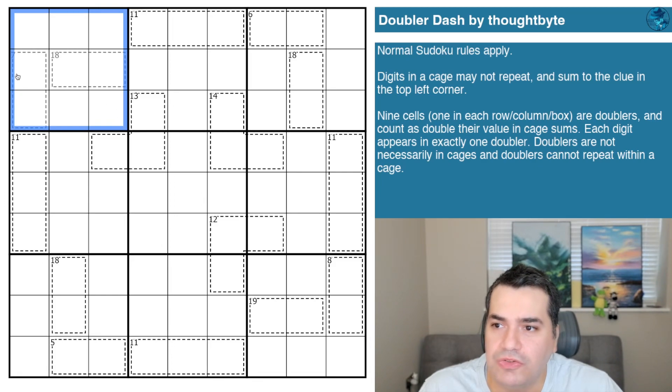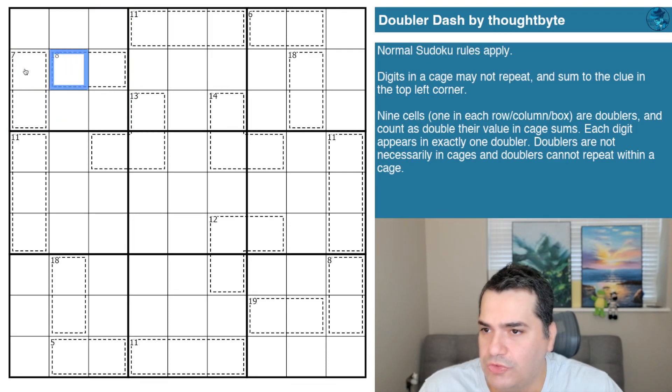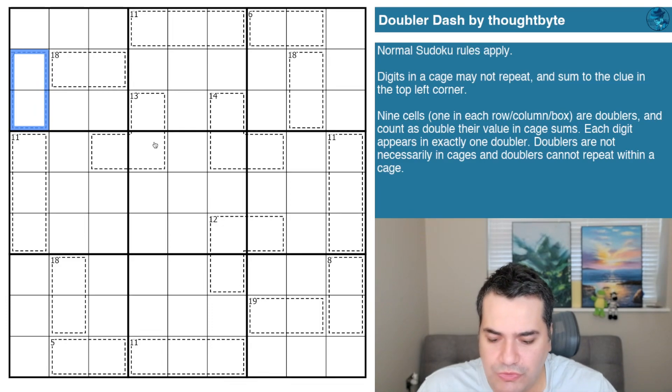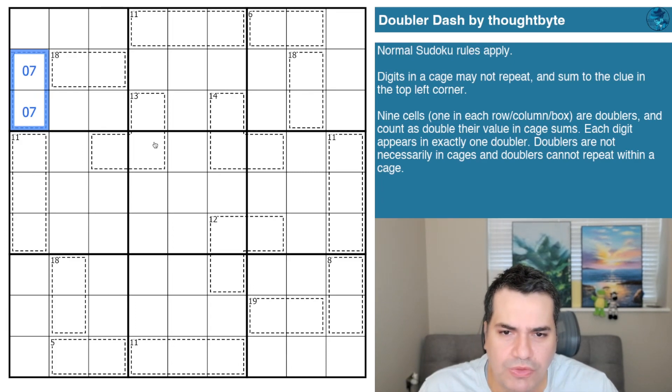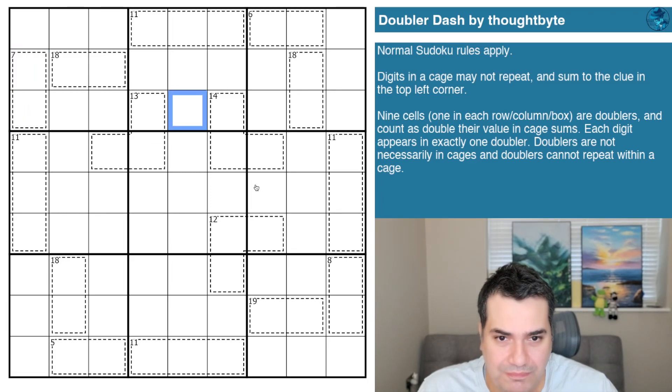Digits in a cage may not repeat and sum to the clue in the top left corner — killer cages as we'd normally call them. For example, these two cells have a seven clue, so they must add up to seven. One and six would be possible, two and five could work, three and four could work. Now the key doubling rule: nine cells, one in each row, column, and box, are doublers and count as double their value in the cage sums.